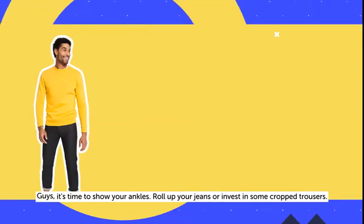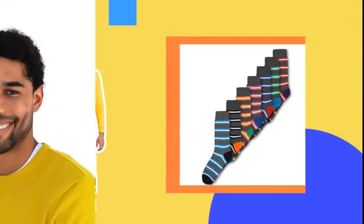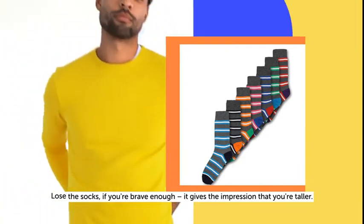Guys, it's time to show your ankles. Roll up your jeans or invest in some crop trousers. Lose the socks if you're brave enough — it gives the impression that you're taller.